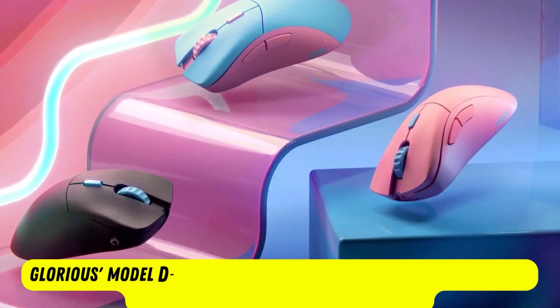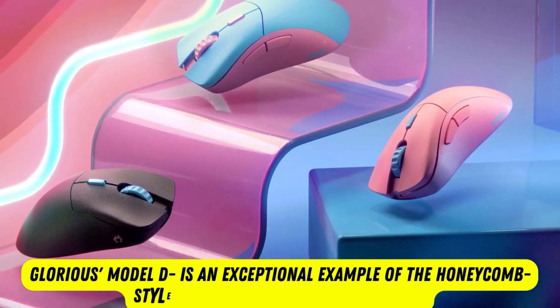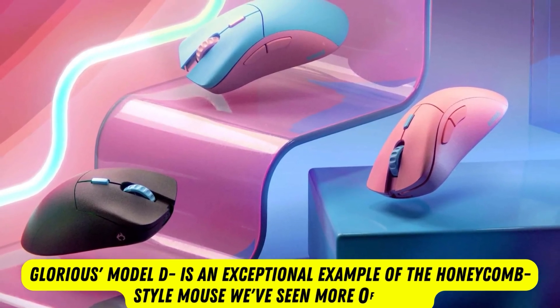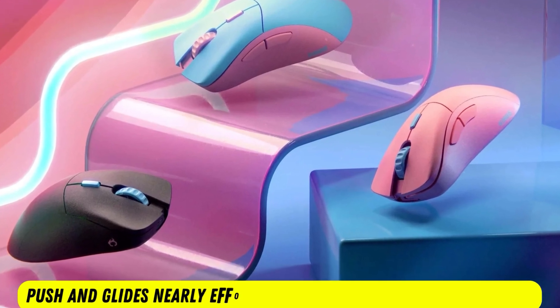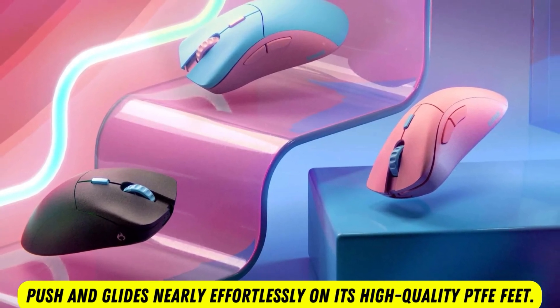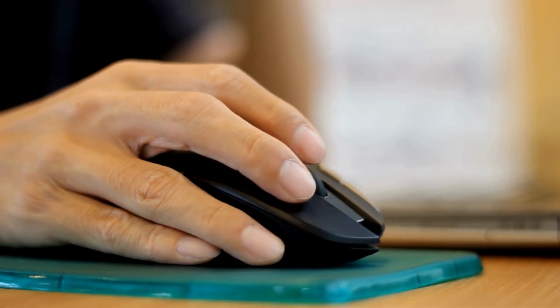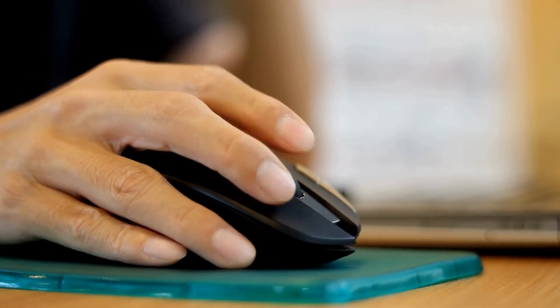Glorious Model D is an exceptional example of the honeycomb-style mouse we've seen more of lately. If you can deal with the questionable Glorious branding, you get a mouse that's easy to push and glides nearly effortlessly on its high-quality PTFE feet. Thanks for watching. I have provided the links to all the products in the description of the video.